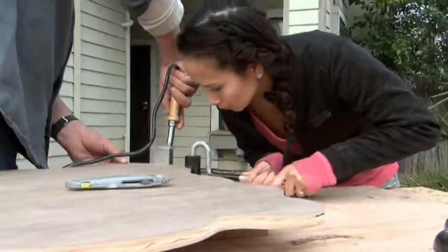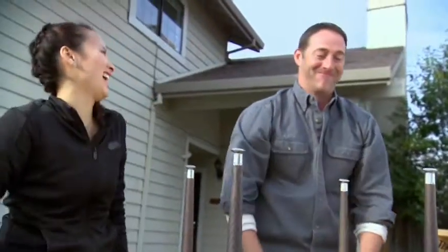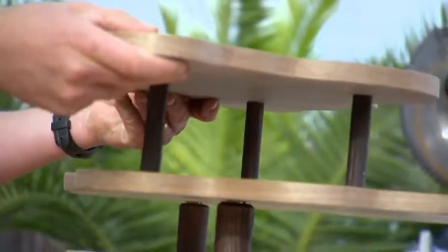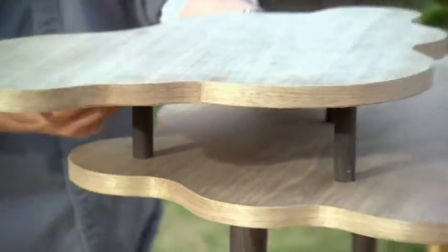As the sprint to the finish line begins, they edge band and add legs to the table, then attach a mini table off to the side. That looks so cool. Good job. So what we're gonna do is we're gonna glue these in to make sure they stay, and then we'll wax it all up.